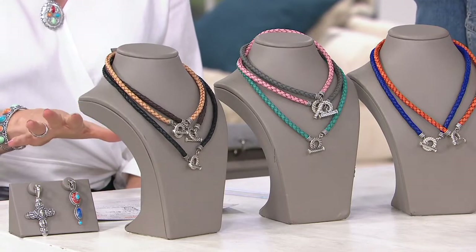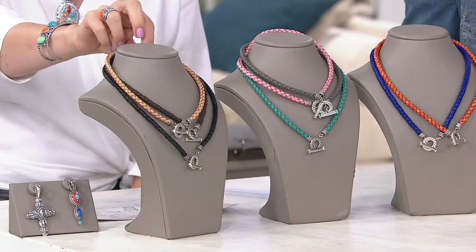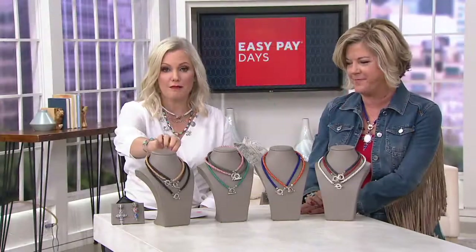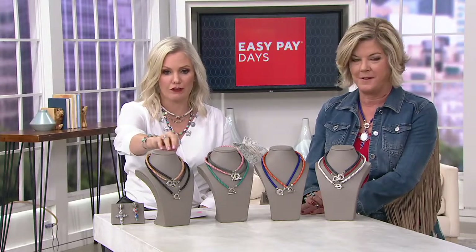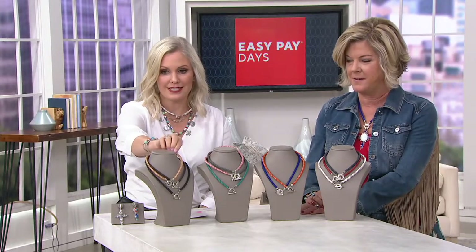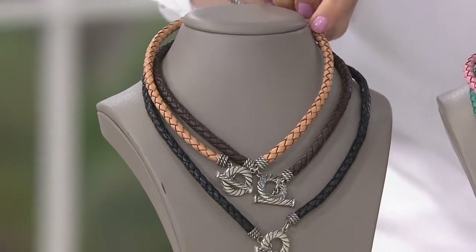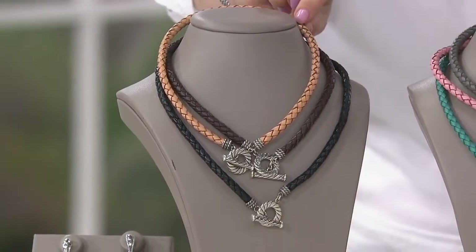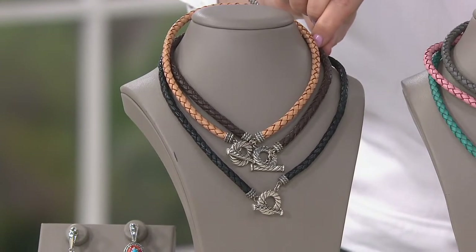No matter what size or color you get. These are made of braided leather, and then you've got that gorgeous sterling silver. This one here is the saddle brown — that is your tan option. I love how you get that darker dimension right there too. And then below that is brown, which is more of a chocolate, like dark chocolate brown.